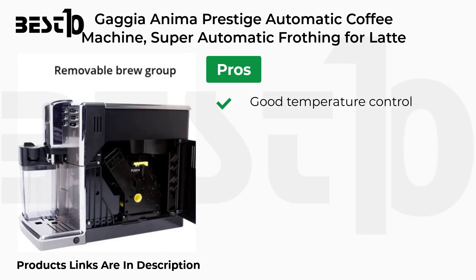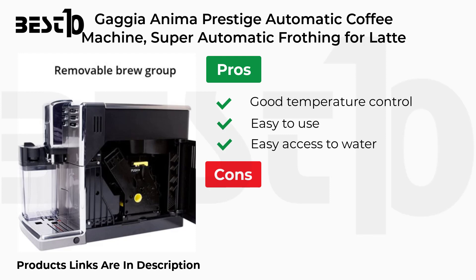Pros: Good Temperature Control, Easy to Use, Easy Access to Water. Cons: Grinding Flop.